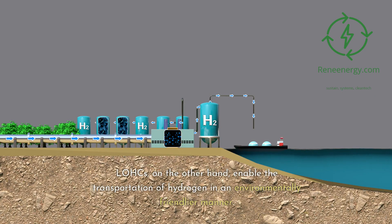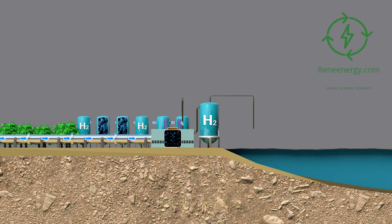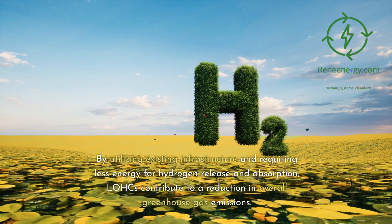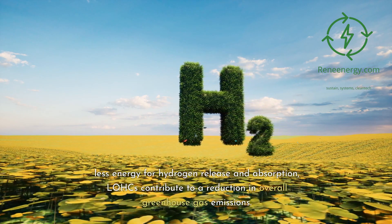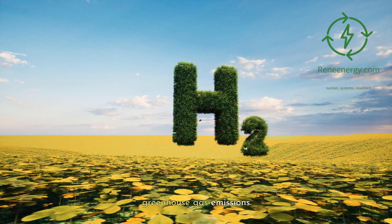LOHCs, on the other hand, enable the transportation of hydrogen in an environmentally friendlier manner. By utilizing existing infrastructure and requiring less energy for hydrogen release and absorption, LOHCs contribute to a reduction in overall greenhouse gas emissions.